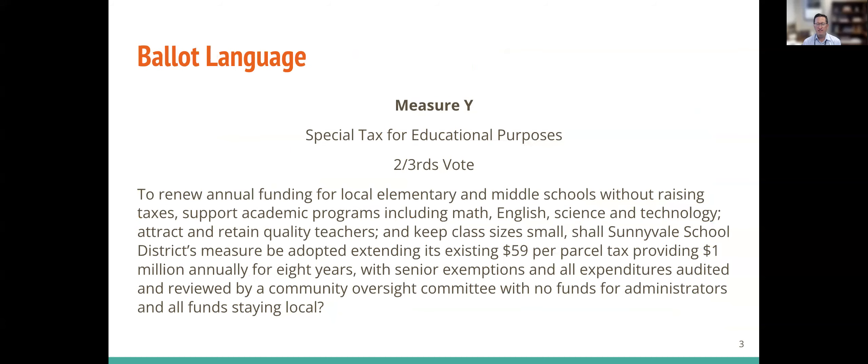Here is the text of the parcel tax. As it says at the top, it's only to be used for educational purposes outlined in the ballot language. This requires a two-thirds or 66.66 percent yes vote in order to pass. The language really describes what the intent of the parcel tax is and the purposes of it.